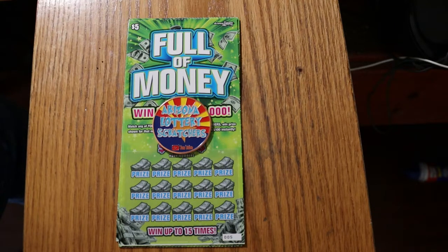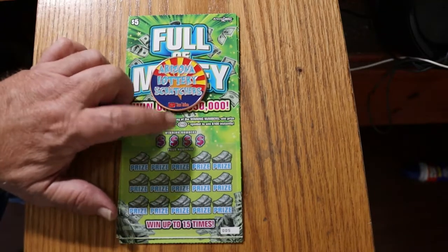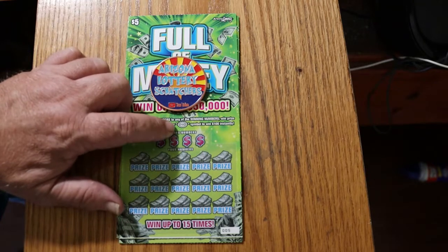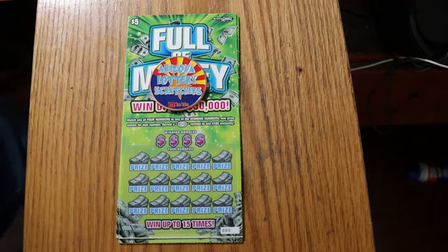I've got six of the $5 Arizona Lottery Full of Money tickets here. This is a really simple game — you're looking to match your number with a winning number, and you're looking for that $100 burst. You're looking for claimers too, but really want to hit that $100 burst. Certainly hit it before Random does. We're going to get underway right now.